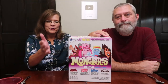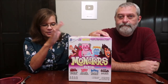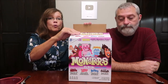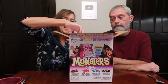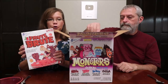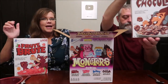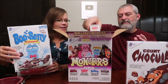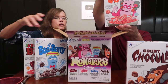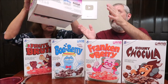Today Kevin and I are going to be trying some Monster cereals. This box has four boxes inside. I have opened the top - it has Fruit Brute, Count Chocula, Boo Berry, and the last is Frankenberry. This box of four cereals was only $7.98 at Sam's Club.